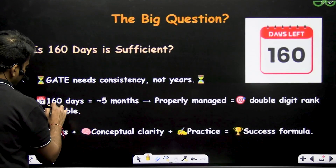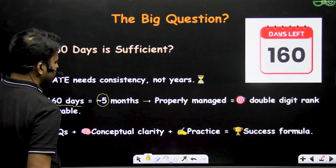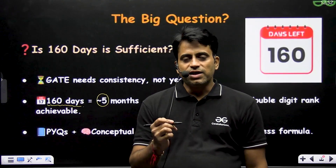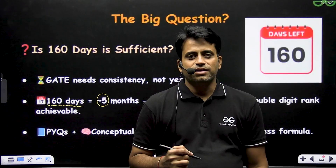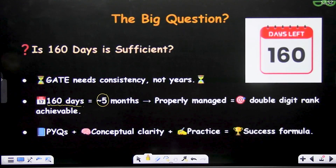160 days means near about 5 months. If you properly manage and utilize these 5 months with consistency, definitely you can get a double-digit rank. So let's discuss the roadmap for 160 days of preparation.